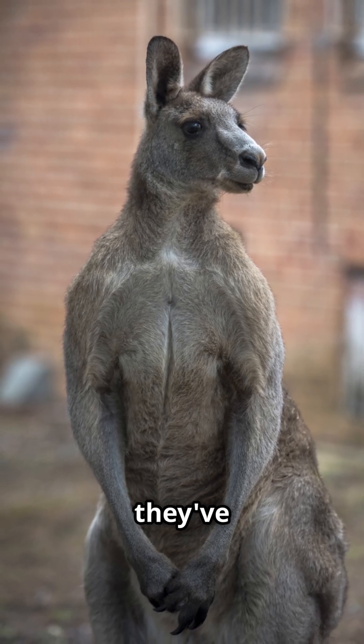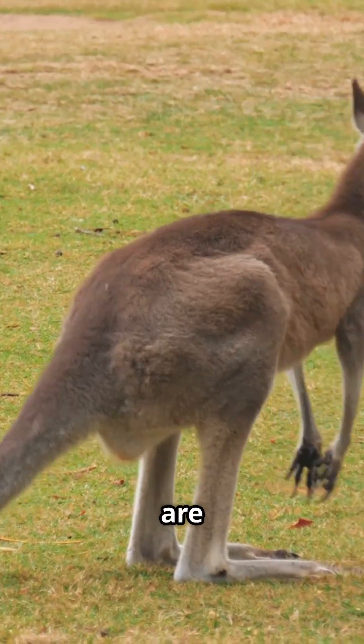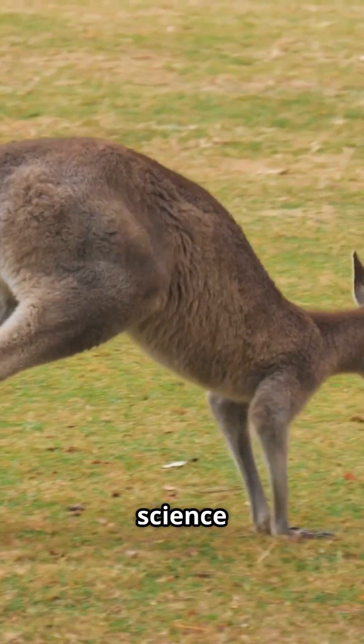Ever wondered why kangaroos look like they've been hitting the gym for millions of years? These marsupials are absolutely ripped, and there's some fascinating science behind it.